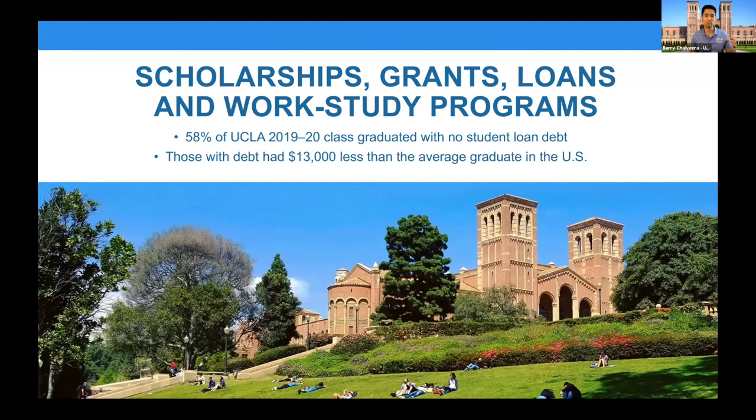Need-based scholarships are based on your circumstances at home. The scholarship opportunities include scholarships, grants, and work study. More than half of our students who graduated this past year had no student loan debt. We are committed to making this as financially possible for your families. Most of our students who do have some debt graduate with less debt than the average graduate in the United States.